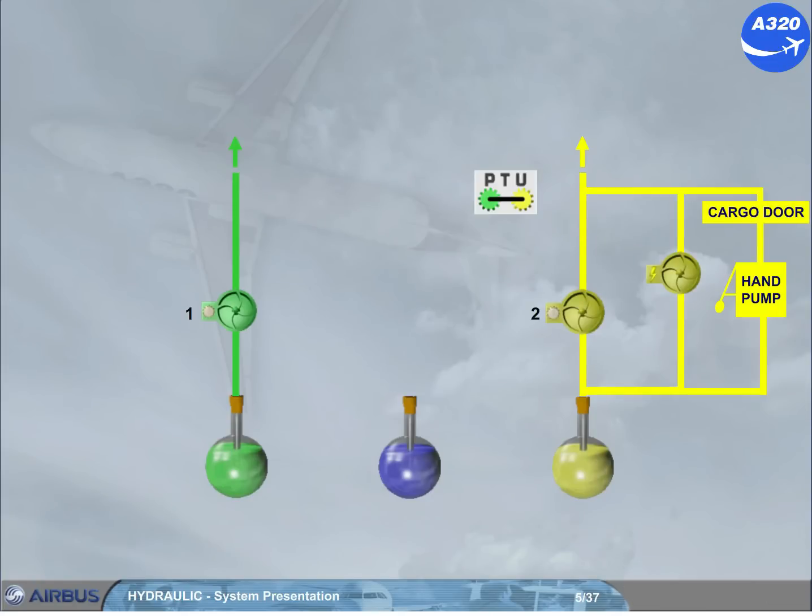A bi-directional power transfer unit (PTU) enables the green and yellow systems to pressurise each other automatically as soon as a differential pressure is detected. Note: there is no fluid transfer.